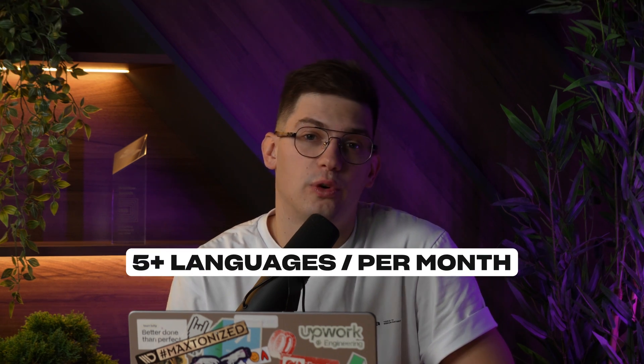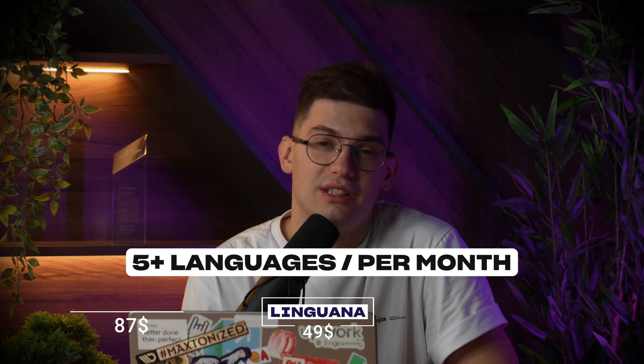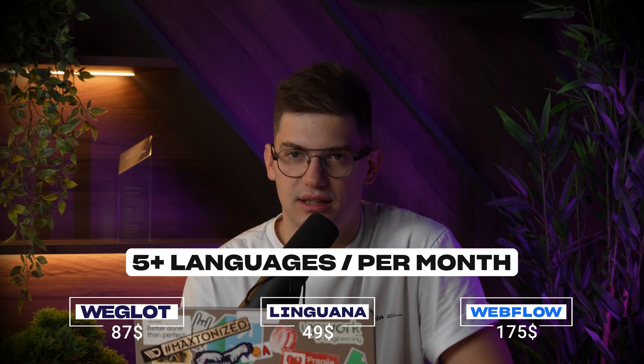Where the difference becomes bigger is if you move to five languages or more. For five languages, Linguana is going to be at $49, Weglot at $87, and Webflow at $175, again on a monthly package. I believe that Webflow is worth the price, and we're going to cover why in the next feature set.